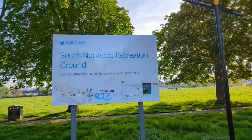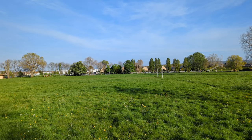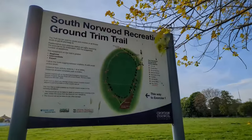So now you know where it is, what does this park have to offer? The park provides 14 acres of open space. The layout comprises a large field that is encircled by a footpath. At intervals along the footpath you will find a trim trail — in other words, exercise stations.